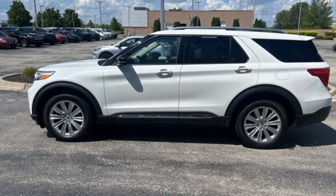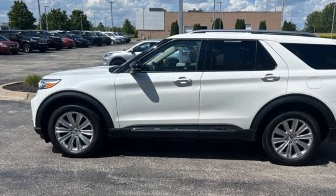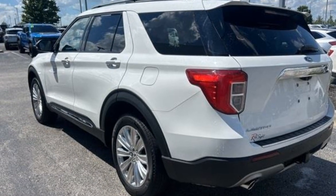2021 Ford Explorer. With less than 39,000 miles on the odometer, this SUV offers space as well as power and performance.